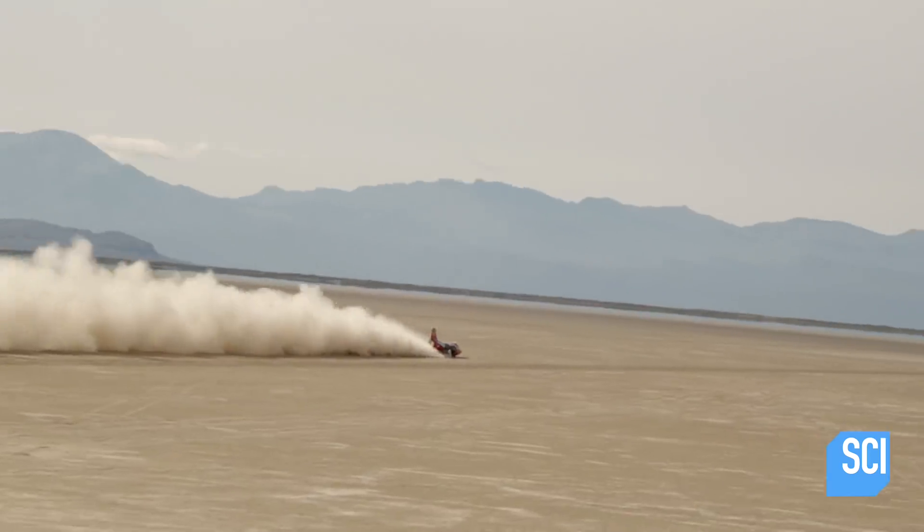This is basically a missile. You are driving a missile at speeds approaching the speed of sound. It's actually really nice and comfortable.